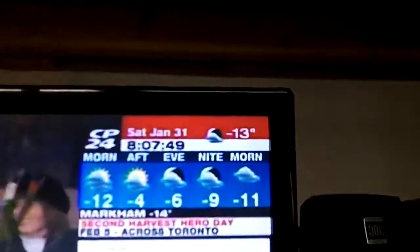Hey, good morning guys. Tosh coming at you. Saturday, January 31st, just after eight o'clock in the morning. We've got a nice brisk morning of minus 13 outside — probably close to minus 20 with the wind chill.